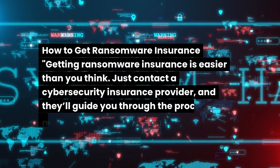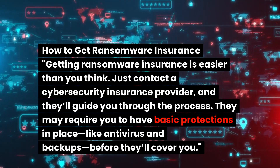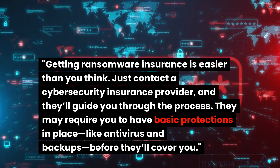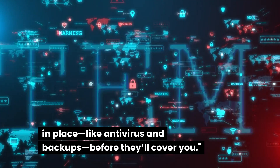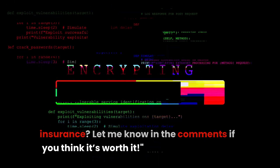Getting ransomware insurance is easier than you think. Just contact a cybersecurity insurance provider and they'll guide you through the process. They may require you to have basic protections in place, like antivirus and backups, before they'll cover you. Have you ever thought about getting ransomware insurance? Let me know in the comments if you think it's worth it.